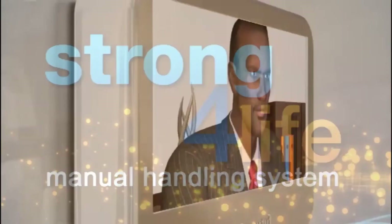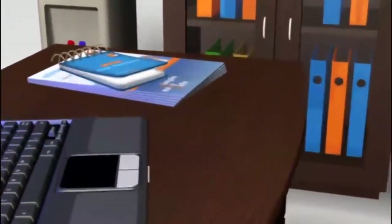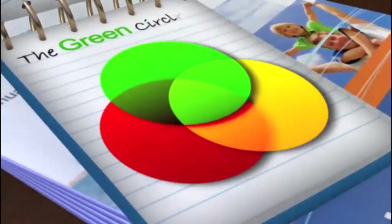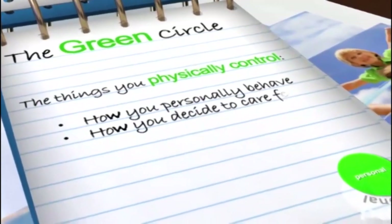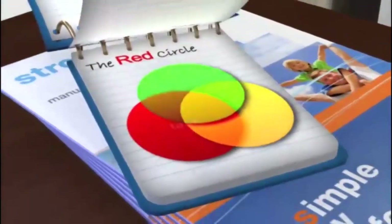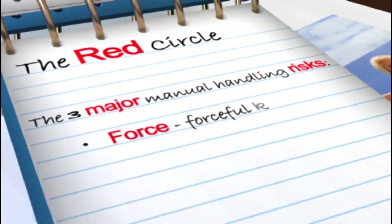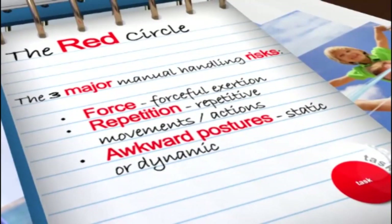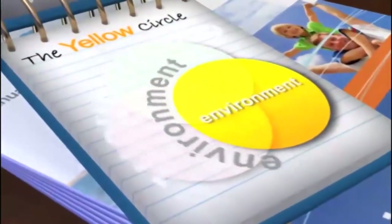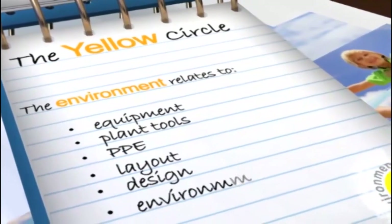We'll use Dave as an example. As a busy executive, Dave jumps straight into his work surrounded by the technology he depends on. The green circle depicts Dave's personal MSD risk factors — the things you physically control: how you behave, how you care for your body, and how you perform a task. The red circle relates to the task itself, which creates opportunity for the three major manual handling risks: force as in forceful exertion, repetition as in repetitive movements, and awkward postures — static or dynamic. The yellow circle considers the working environment: equipment, plant, tools, PPE, layout, design and environmental conditions.